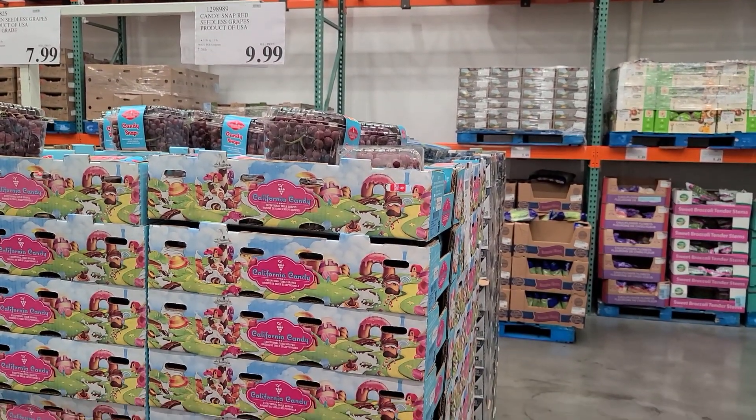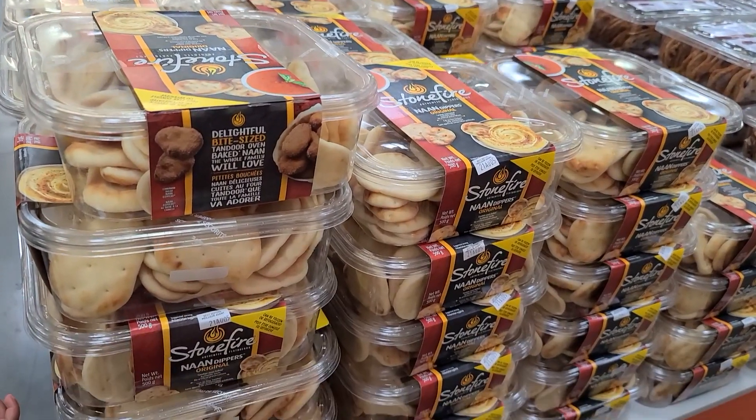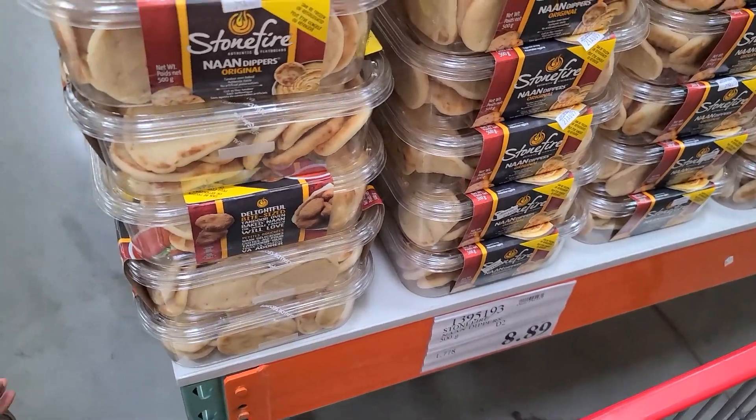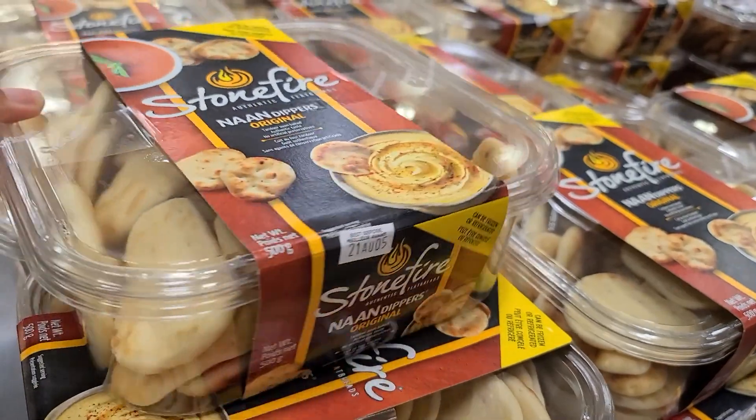They also have these really cool grapes that look like very fancy grapes. And then I also saw the Stonefire naan minis — I feel like this would be great for back-to-school lunches, so I'm going to share that in a video with you guys coming up in the future. Stay tuned for that.